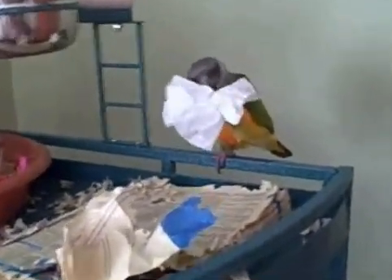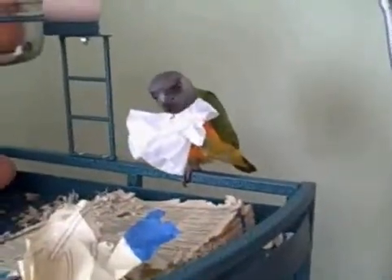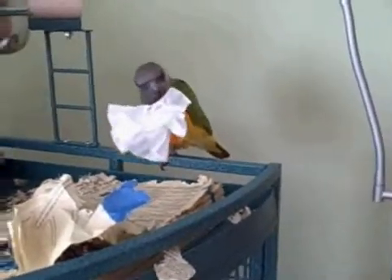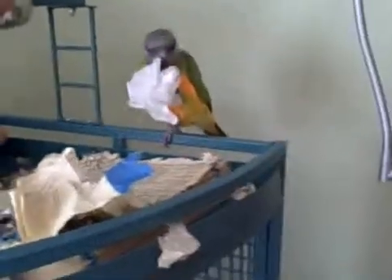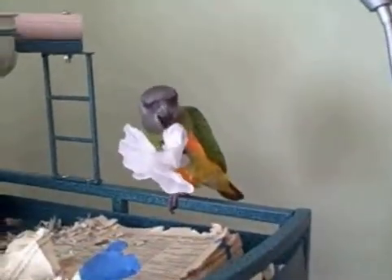He's playing with a toy that I got the wonderful idea to make from the Parrot Enrichment book, slash online thingamajig — I'll include a link to it. It's really great. What you do is you take a coffee filter, put a nut in it, then twist the coffee filter like a candy wrapper, and then tie it off. This is the second day he's been playing with these, and he absolutely adores them.